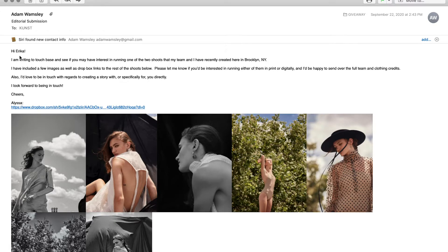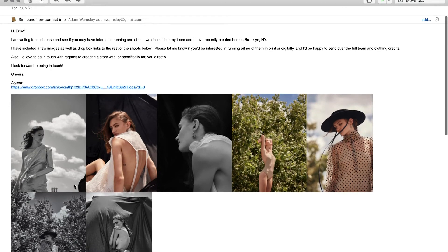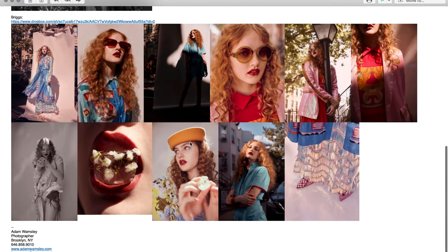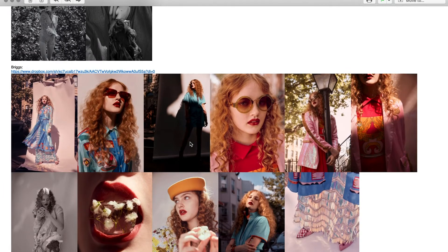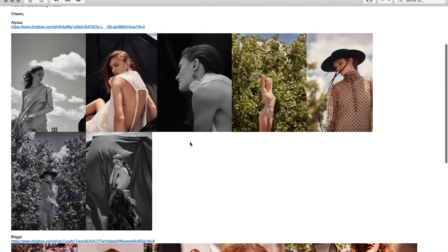Let's get started. I like the email — short and sweet. I like that you have some images in the email and then a link to more. There are two stories in this one, which I don't love as much. I prefer two separate emails; it makes more sense organizationally.